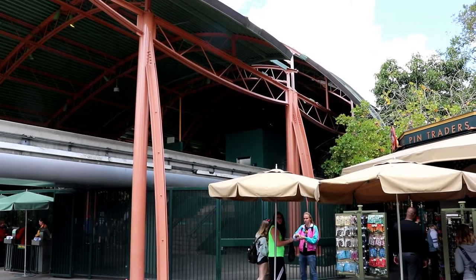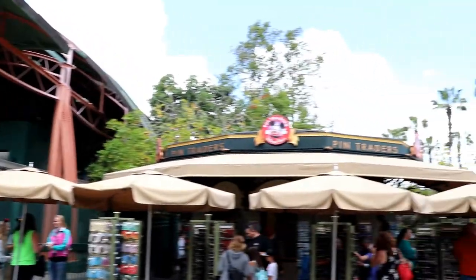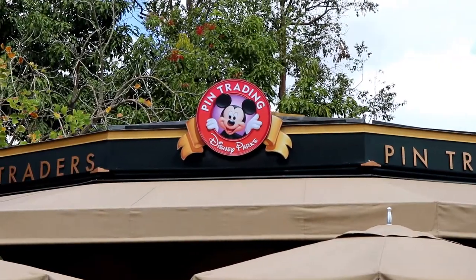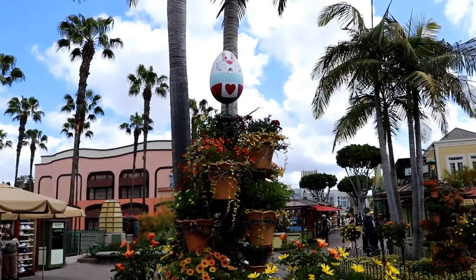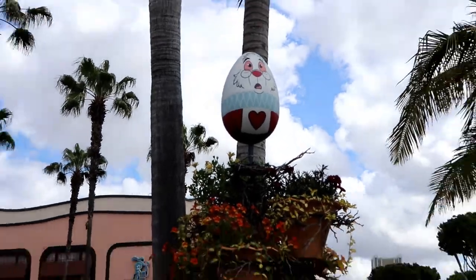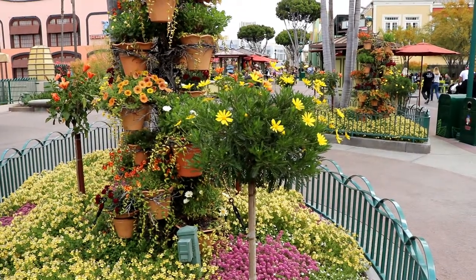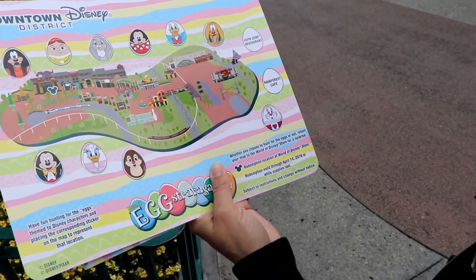The next egg is at the monorail pickup right there in Downtown Disney. We're at the Pin Trader. Right to my right is the White Rabbit from Alice in Wonderland, right next to some beautiful daisies. They should have put Daisy there! Alright, place the egg. Next is Rainforest Cafe. Let's go.